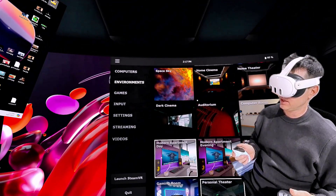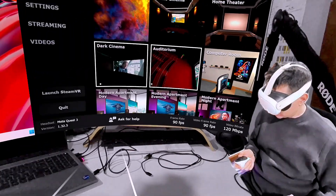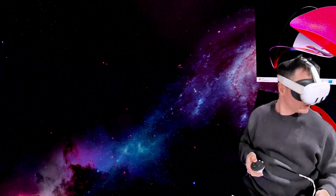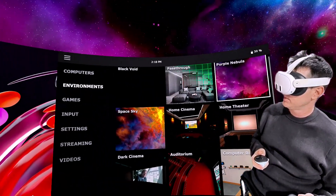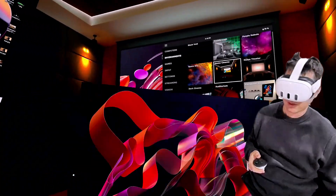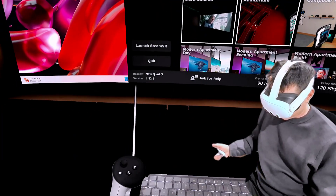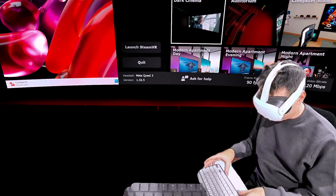There are different environments you can choose. Black void is just a black void. Pass-through lets you see your desk and keyboard connected to your Quest. There's also a purple nebula environment, which is really immersive and awesome. There's a home cinema with two bottles of wine, and a computer room which I love. There's also a dark cinema environment — you're just sitting in a cinema chair.